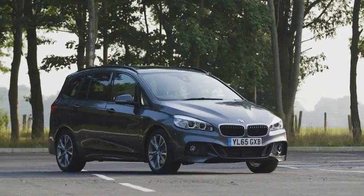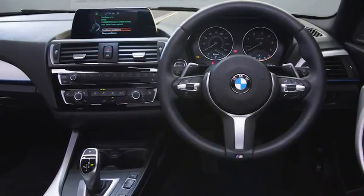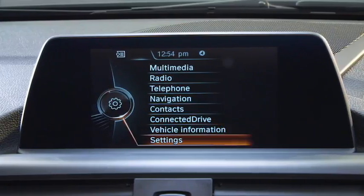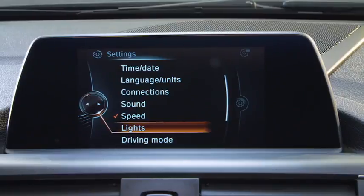Once you are familiar with your BMW's general controls, it's worth taking the time to configure the various settings in the car that can be tailored to your personal requirements. From the main menu, use the iDrive to select settings. Here you can configure a range of preferences from the time and date to lights and key settings.